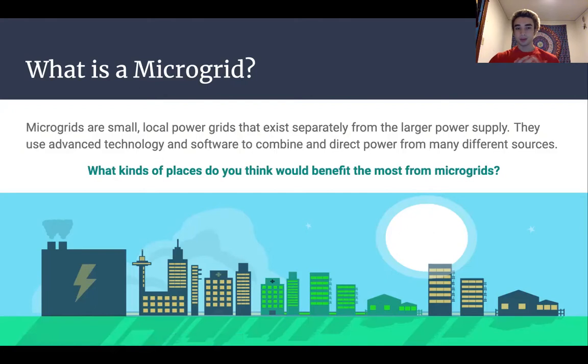Thinking about microgrids, what kind of places do you think would benefit the most from them? Here's a good opportunity to pause the video and talk amongst yourselves, or just think to yourself: what kind of places would be most in need of a microgrid system as opposed to a traditional power grid?